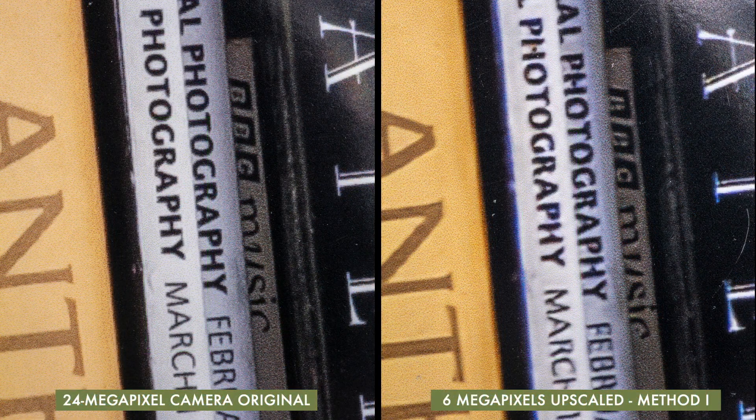Now I've moved the 24 megapixel image over to the left, and I'm going to compare it to three different upsampling methods applied to the 6 megapixel image. Here's what we'll call Method 1 on the right. While it doesn't have as much clarity and detail as the left image, I think it's a pretty convincing substitute. The letters look almost as sharp and the tones are smooth.